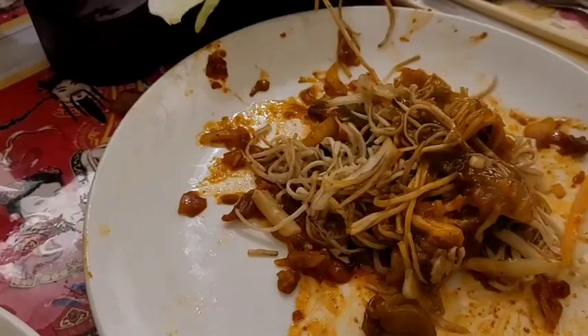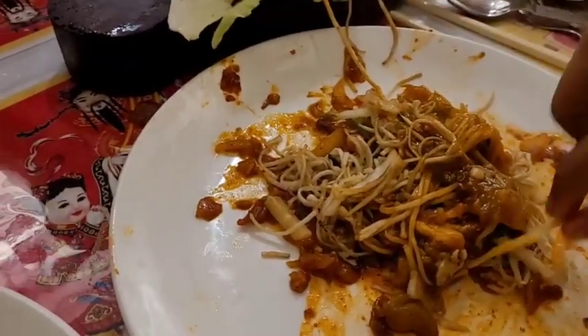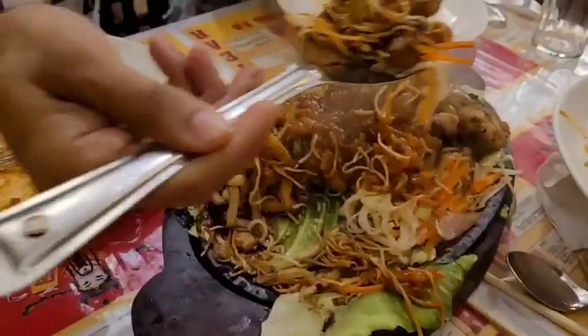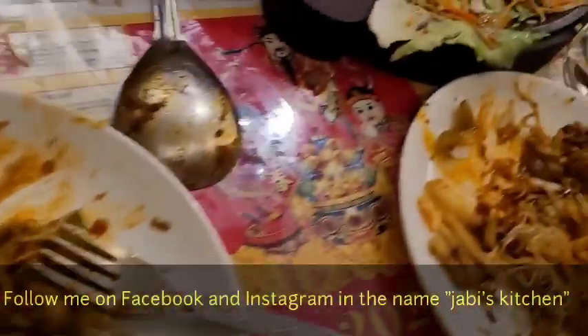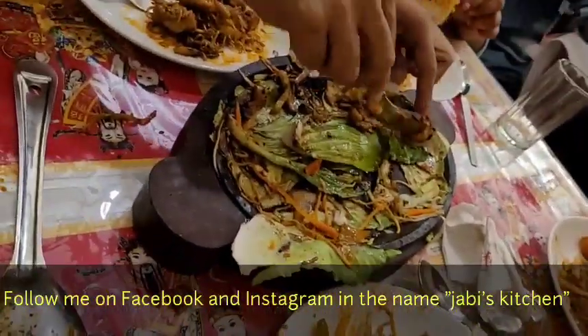Wow, this is really really awesome. The noodles — you can see how thin they are. These are not regular fat noodles; they are thin noodles, and the way they have been presented is also very nice. This food is really awesome, very tasty and delicious.